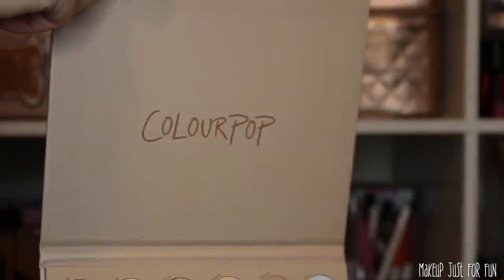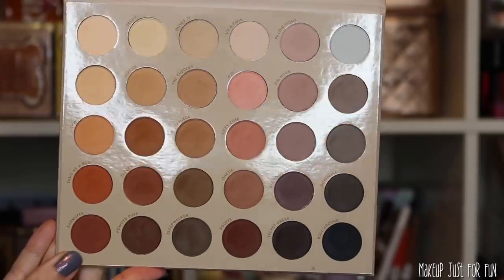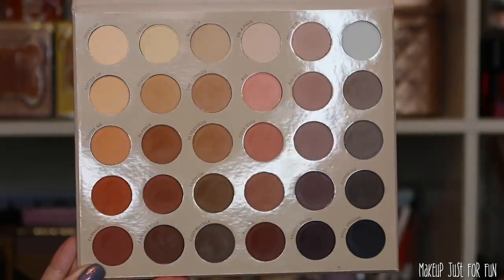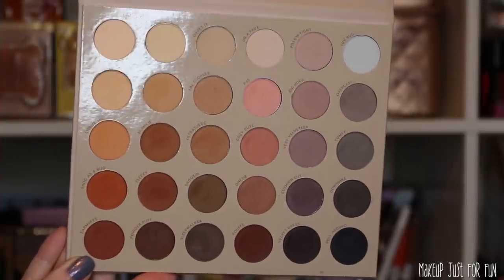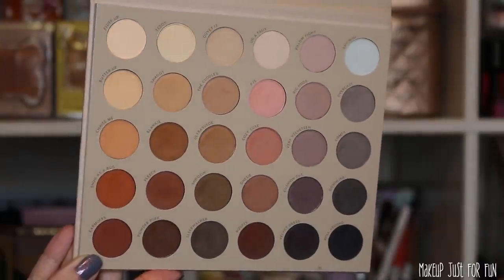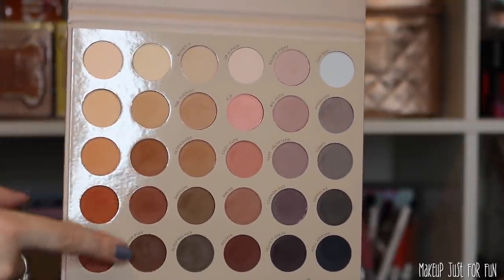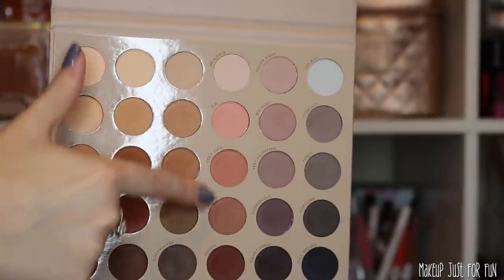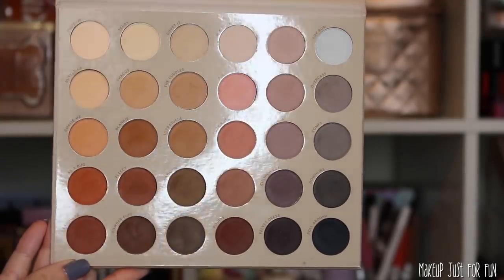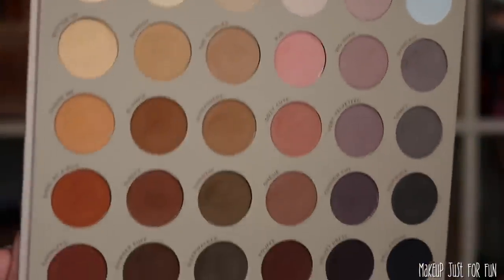When you open it up, it's just heavy-duty cardboard packaging with a magnetic closure. You see all 30 shades laid out in color-coordinating columns. I like that they've switched to the shinier background — it's a lot easier to keep clean. The shades seem to be laid out in columns which I think is very user friendly. We have some warm neutrals, a pinky row, a mauve-y purple row, and some definite grays on the end.